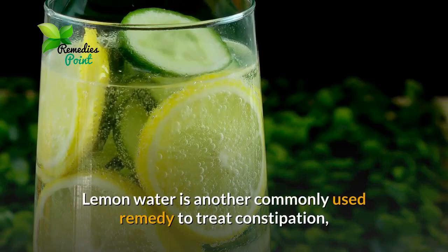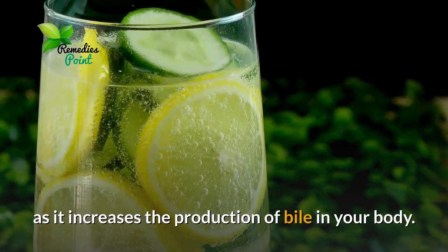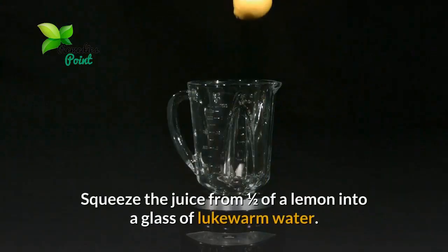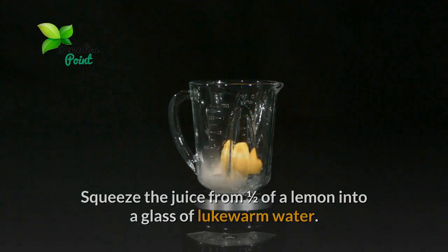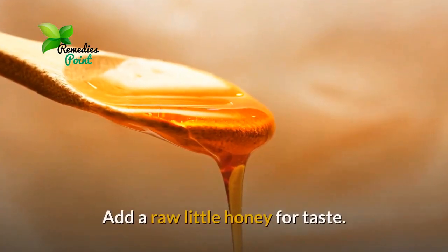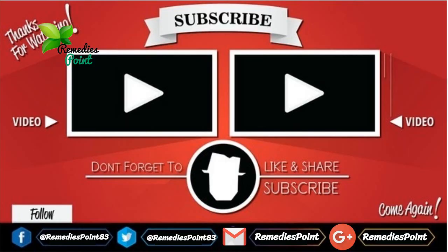Number five: drink lemon water. Lemon water is another commonly used remedy to treat constipation, as it increases the production of bile in your body. Squeeze the juice from half a lemon into a glass of lukewarm water, add a little raw honey for taste, and drink it twice daily.